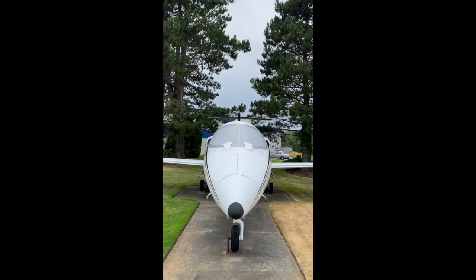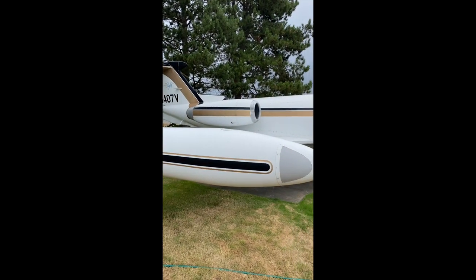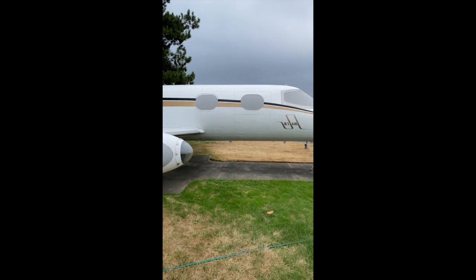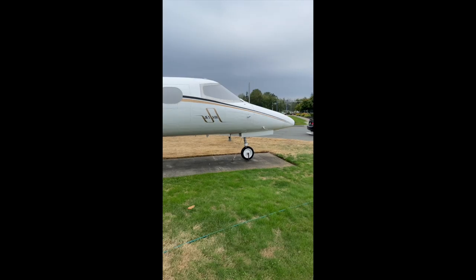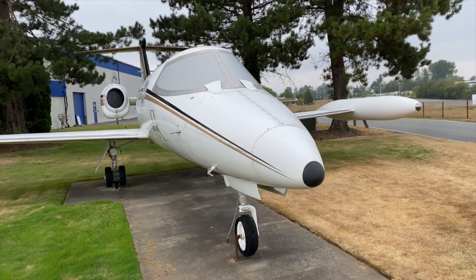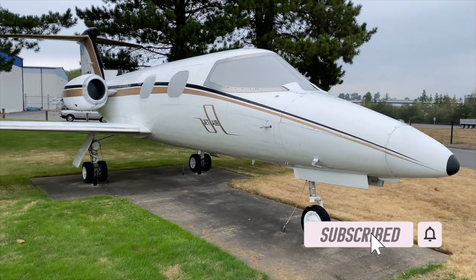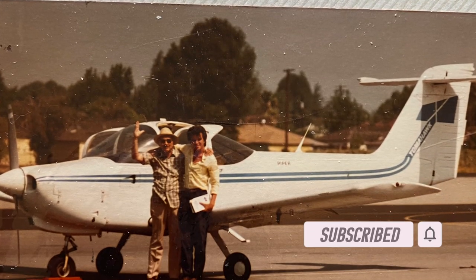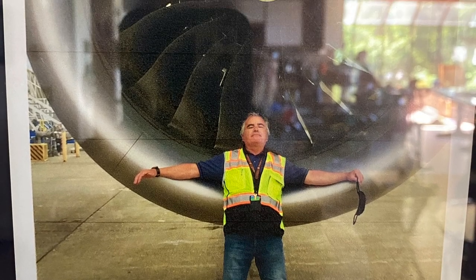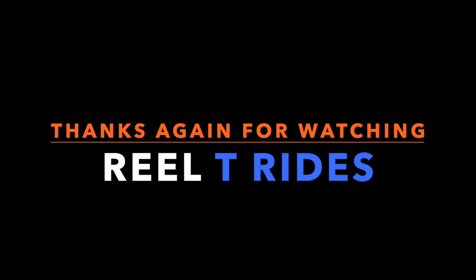I hope you liked this video showing you the different steps to getting back into a small airplane. Make sure you get your flight medical as soon as possible, get established with a flight school, and spend a couple dollars on a flight simulator — you can practice all these maneuvers at home, save money on airplane rental, and your instructor will be very impressed with your skills. Thanks again for watching Realty Rides. Please like, comment, and subscribe. Next video I'll show you some maneuvers I've learned on Flight Simulator. Have a great flight and we'll see you guys soon.